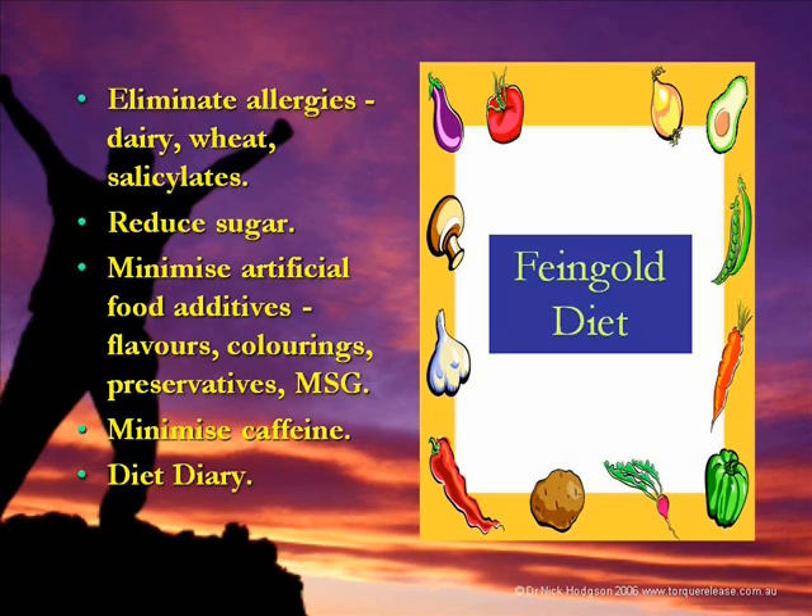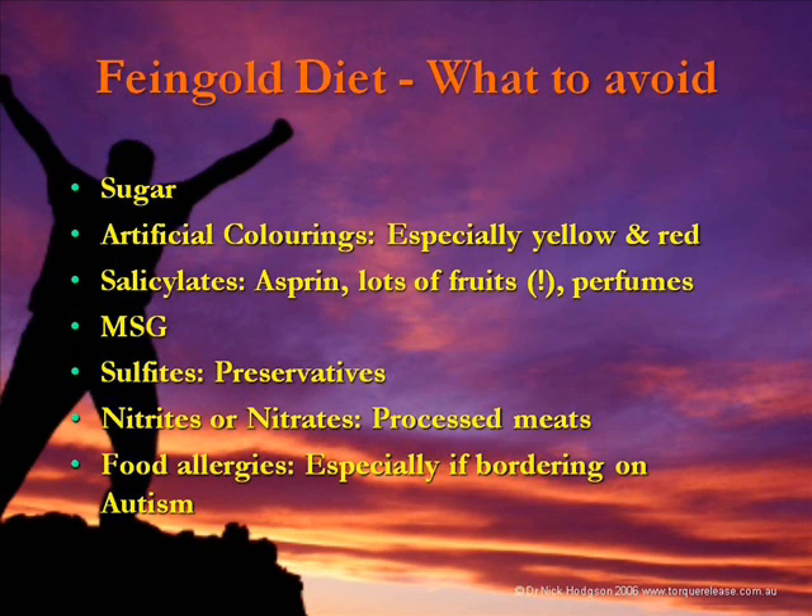The problem with the Feingold diet is it's really about what not to eat, so people feel there's nothing left. It's about getting sugar down, getting rid of artificial stuff and salicylates. Lots of fruits and perfumes are very high in salicylates — aspirin is literally a salicylate — and some people are very sensitive to those sorts of things.